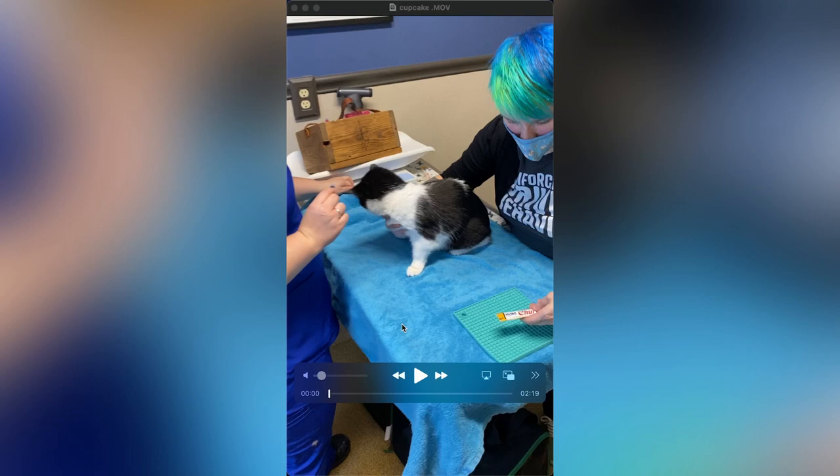Throughout these videos I'm going to narrate them to help you see all the things that I'm doing to help prevent and manage fear, anxiety, and stress in the cats I work with. You'll also see the progress my cats have made utilizing these techniques. If an animal or human has a traumatic experience, they remember — so the more positive experiences we provide them, the happier they are at the vet. That's a win-win for everyone.